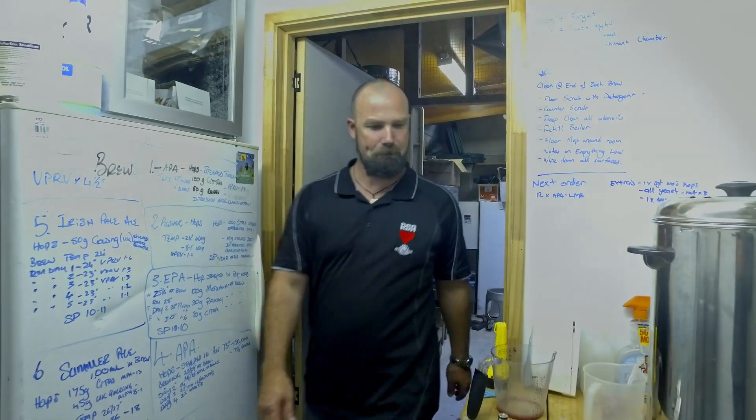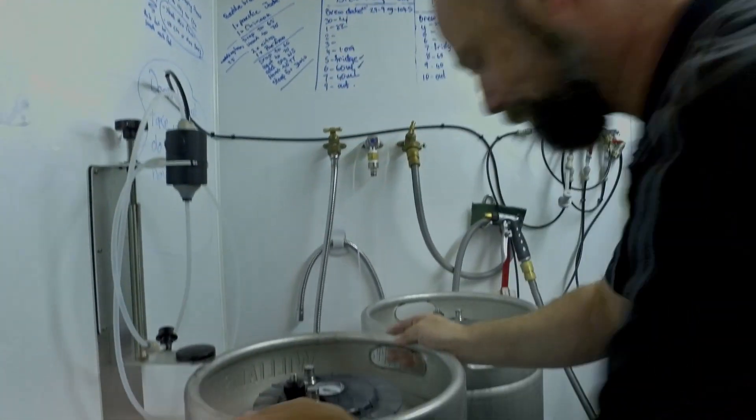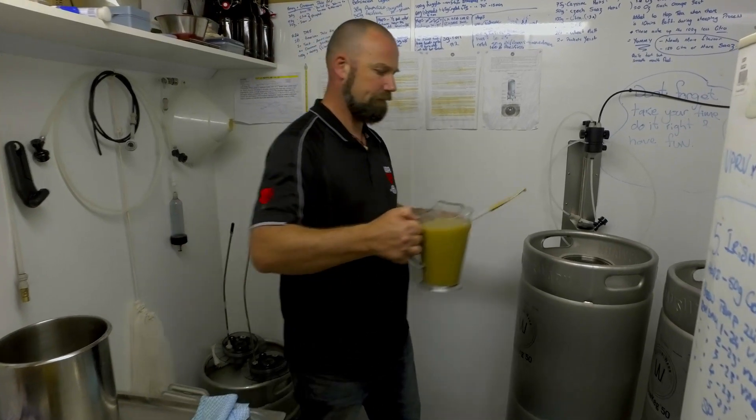The process of brewing Williams Warnbrew Kicks beer is actually really simple. The instructions that are provided are well thought out, easy to follow, and we found them really simple to make.